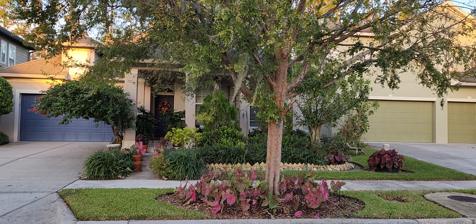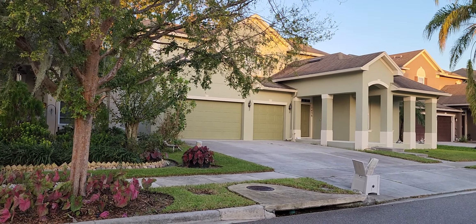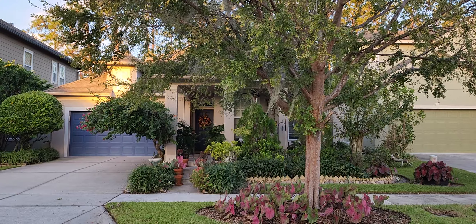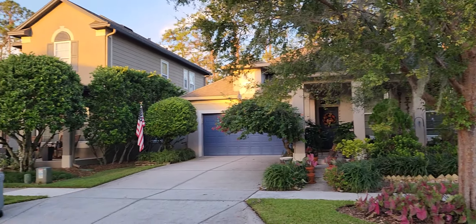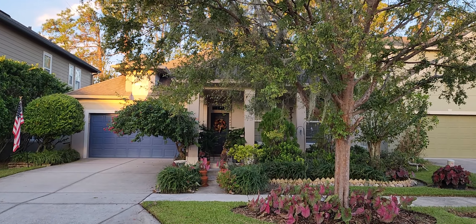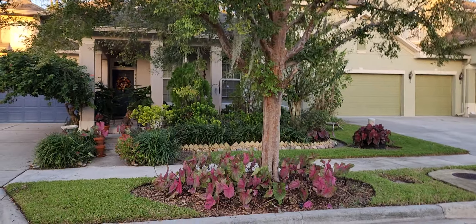I did want to say that after the hurricane, we just got a notice — my neighbors have their bulk trash out. Wednesdays are for landscaping and bulk. We have our landscaping out, but we were told yesterday that it could be two weeks until anything gets picked up because of the hurricane. But I just wanted to move a little closer and show you what I have.